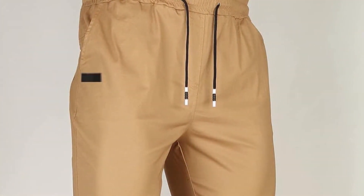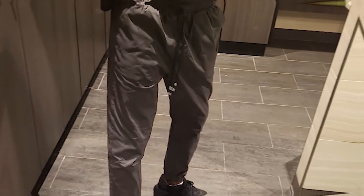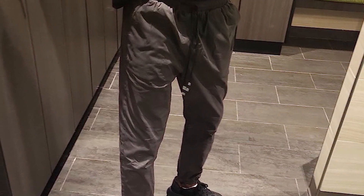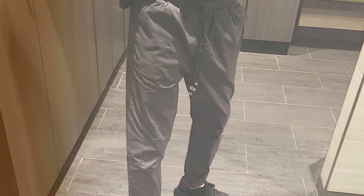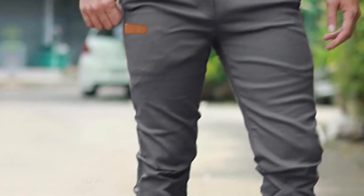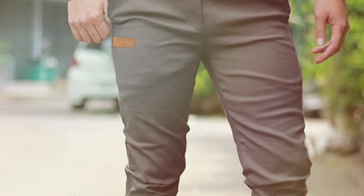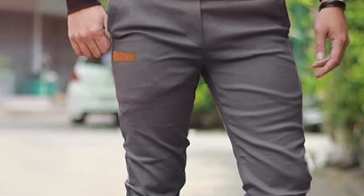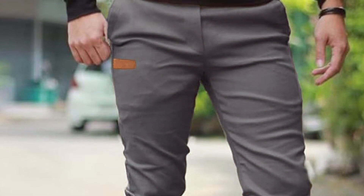The Billetry Joggers feature a relaxed fit, ensuring comfort for long hikes, and the elastic waistband adds to the overall ease of wear. The cargo pockets are not only stylish but also functional, offering ample space for essentials like maps, snacks, or a small flashlight. The durability of these pants is commendable, with reinforced stitching and high-quality fabric that resists wear and tear. Whether you're trekking through forests or climbing hills, the Billetry Joggers will keep you comfortable, warm, and ready for any challenge the trail throws at you.